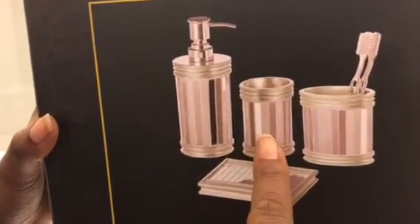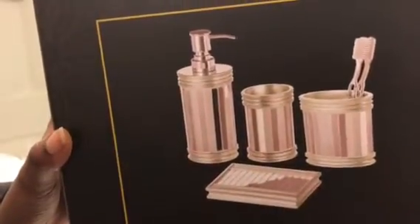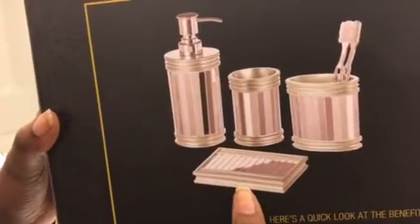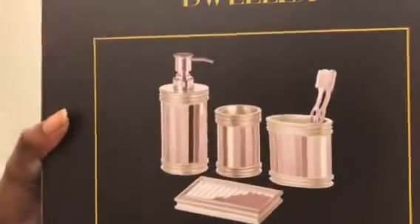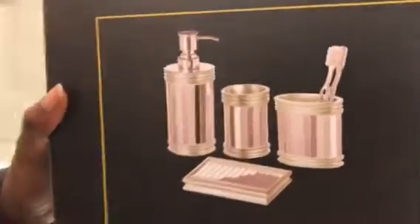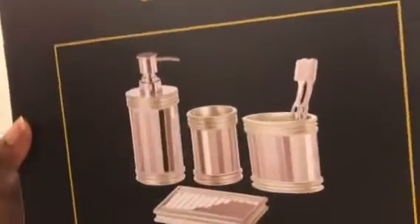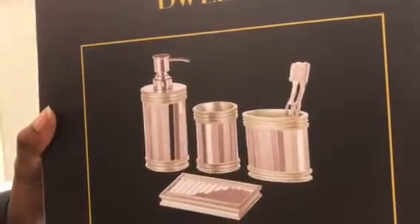a tumbler that you can use for q-tips or if you want to drink out of it — whatever — but they'll probably use it for q-tips or something. A place to put your soap and then also toothbrushes and toothpaste. I believe this was $39.99. I'll finish opening it in a moment, but I wanted to show you guys everything first and then I'll open it.